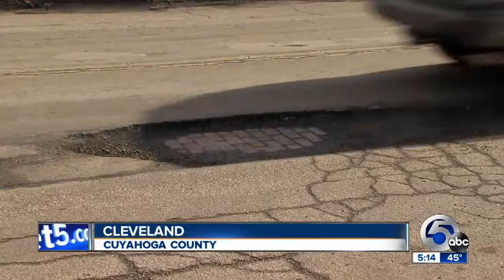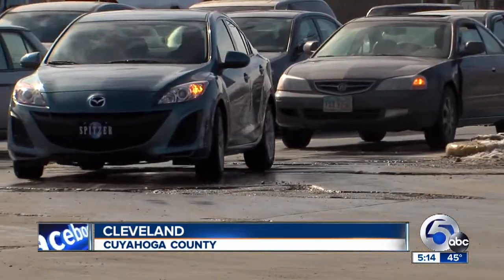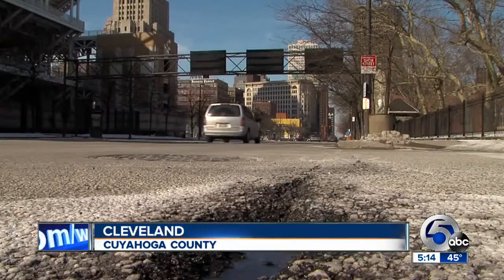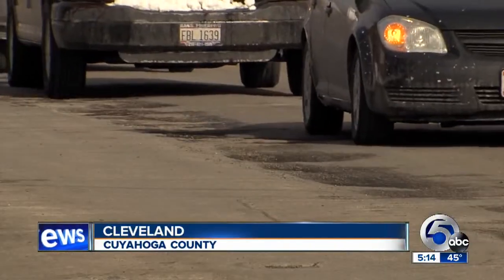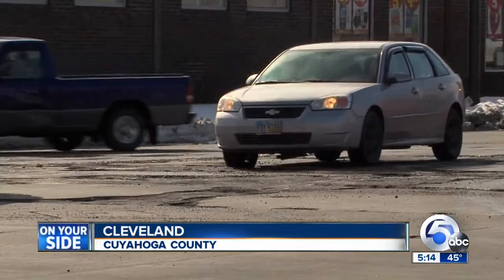We sent News Channel 5's Dave Arnold out to investigate. Pothole life is like a box of chocolates, except you never know what you're going to hit. Some dry, some wet. Some shallow, some deep — some real deep. There's the swerving kind right next to the I'm-left-to-center kind. Down the street from the I-may-need-new-shocks kind.